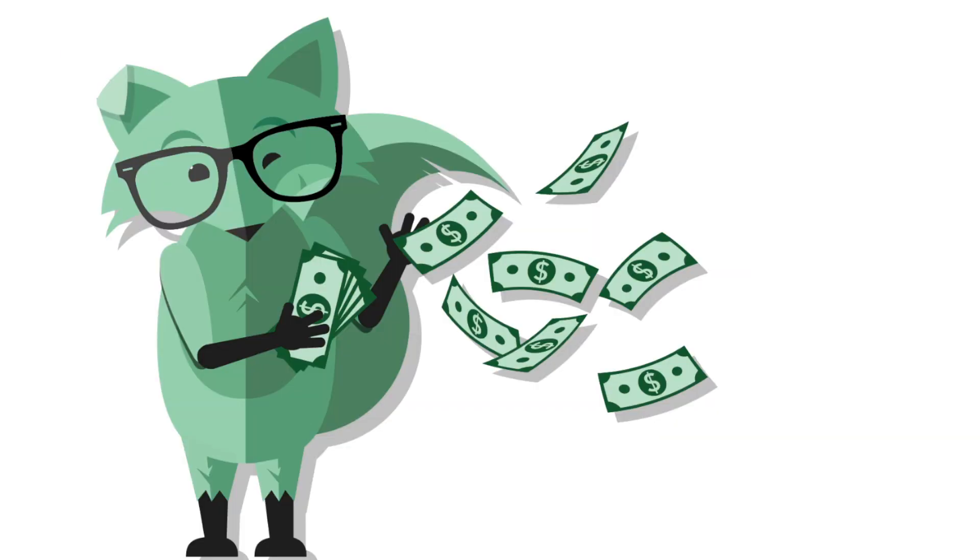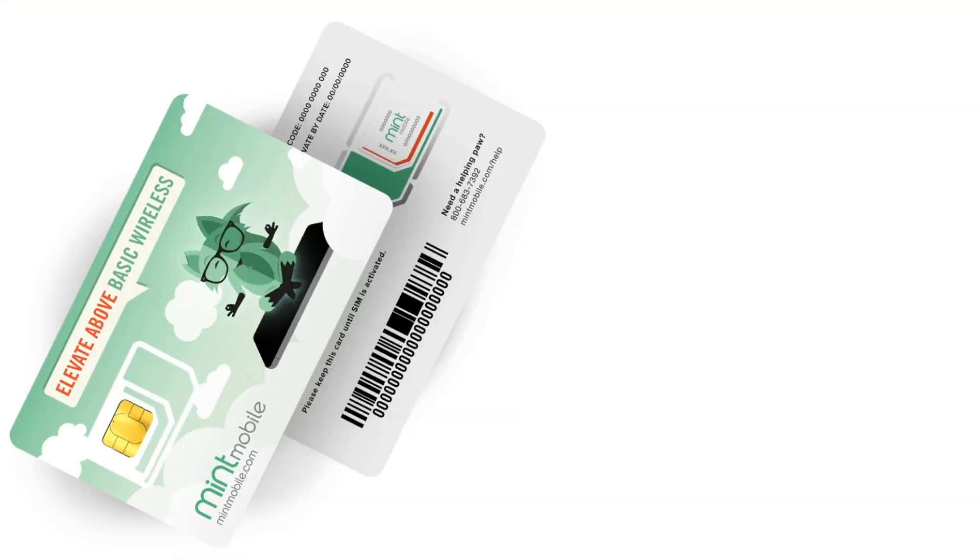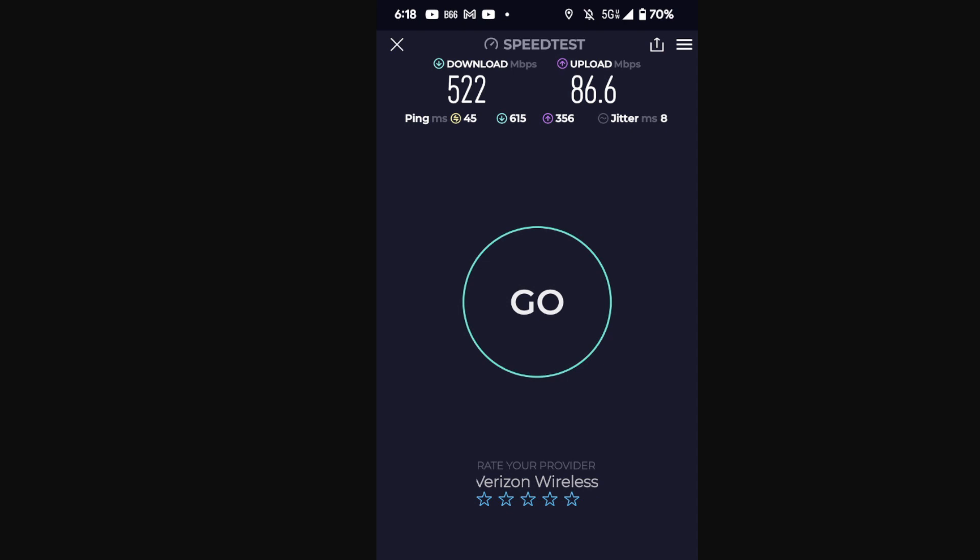If you're looking for a good deal on wireless service and want to save some money, check out our partner Mint Mobile. The green fox can save you green dollars using our partner link: mintmobile.com/need. Take advantage of the deflation promotional pricing — it's still active. Use our partner link to support the channel. They'll send you a SIM card or you can activate an eSIM super easily.